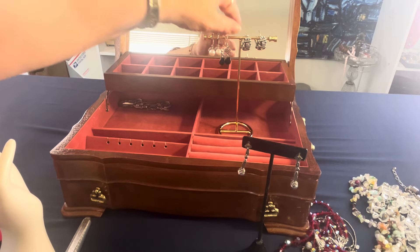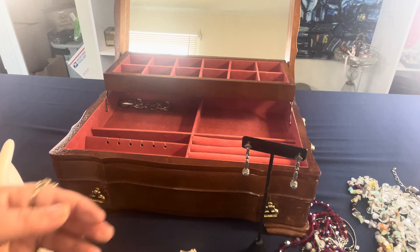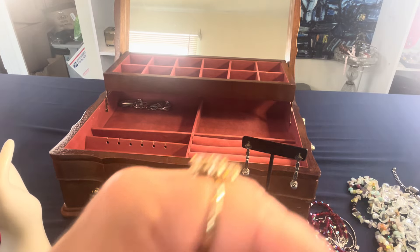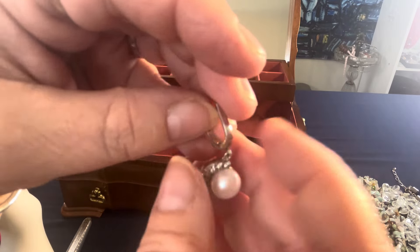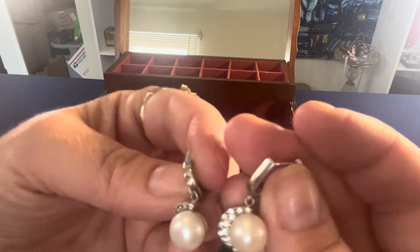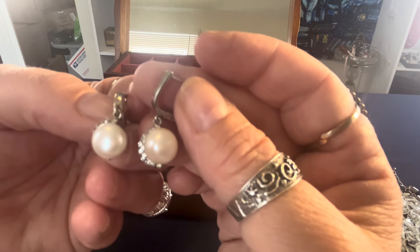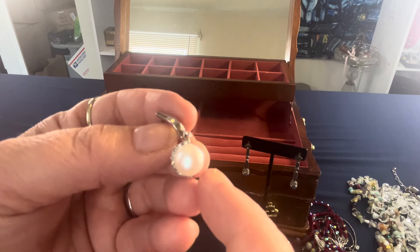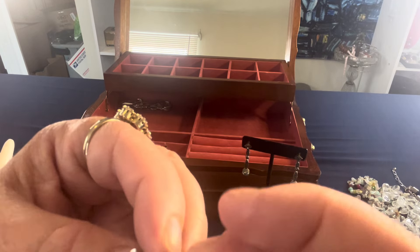These ones are $30 — sterling silver with cubic zirconia. They have a nice lock-back lever. The pearls are 10 millimeters, beautiful freshwater cultured pearls with cubic zirconia accents. They have a crescent moon shape on the side. Signed 925 on the lever back. Sterling, 10 millimeters — lovely. $30.